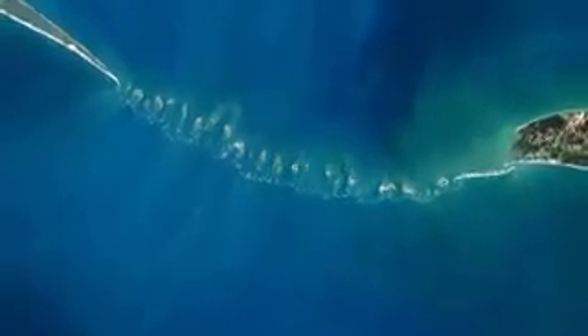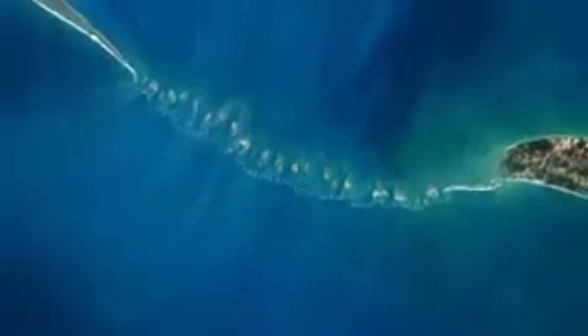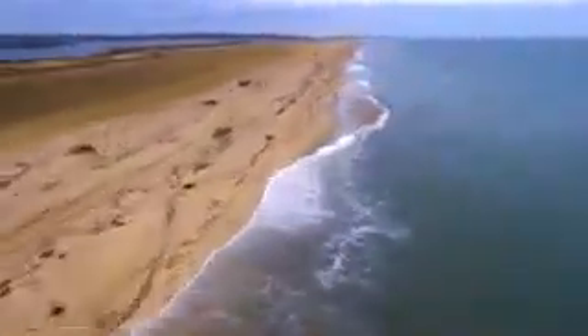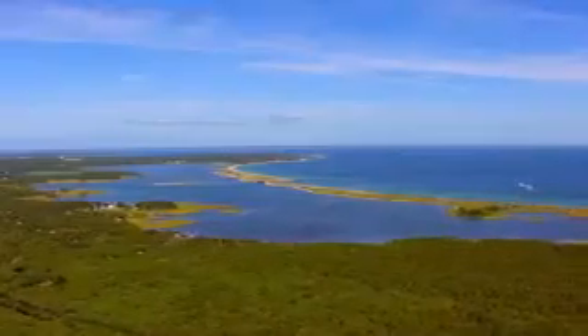The stones in the satellite image are sitting on something oceanographers call a shoal or sandbar. These occur in an area where there's shallow water and sand could accumulate between the two land masses. The sandbar may be natural, but what's sitting on top of it is not.